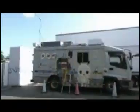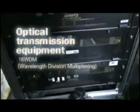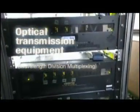In November 2005, a long-distance transmission experiment was conducted, which successfully sent uncompressed Super High Vision data at a rate of 24 gigabits per second.